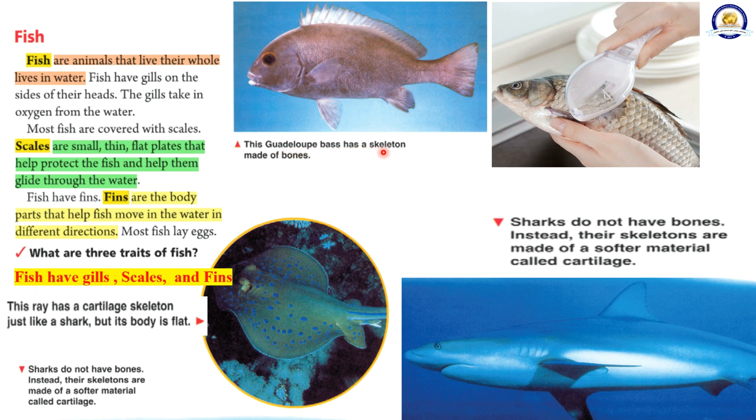This Guadalupe bass has a skeleton made of bones. This ray has a cartilage skeleton just like a shark, but its body is flat. Sharks do not have bones. Instead, their skeletons are made of a softer material called cartilage.